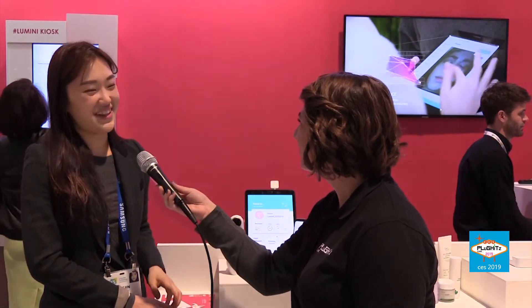If our viewers wanted to find out more information about this device, where can they go? Go to the website. We have a lot of social media channels as well, so follow us and visit our website: lolo-lab.com. Thank you so much for speaking with me today. For continuing CES 2019 coverage, stay tuned to plugitslive.com slash CES.